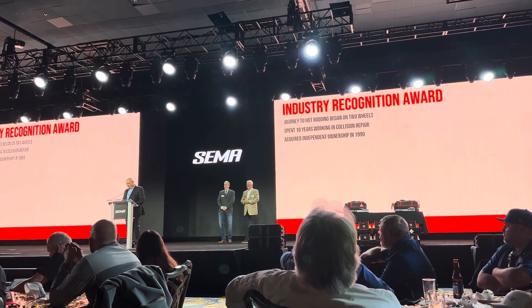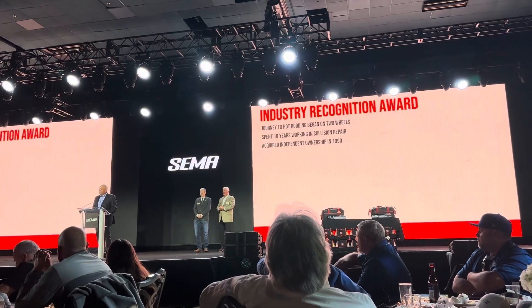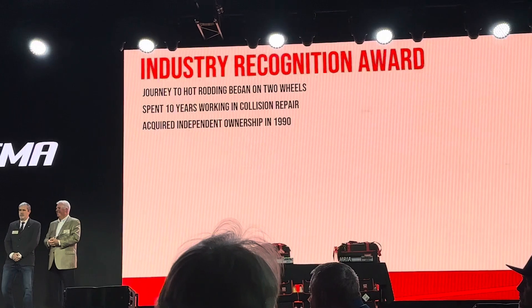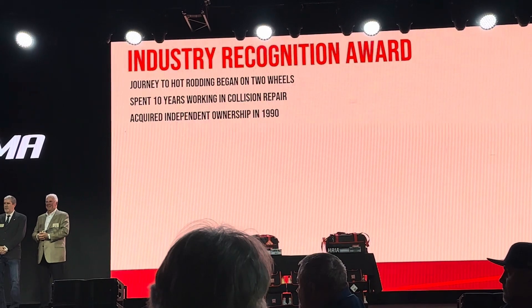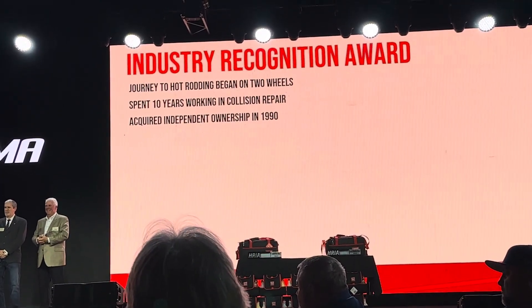For this person, the journey to becoming a trend-setting hot rod industry professional actually began on two wheels. As a kid, he raced BMX bikes, and in true hot rod fashion, he took his bike apart and treated it to a custom paint job — one that better reflected his personality.